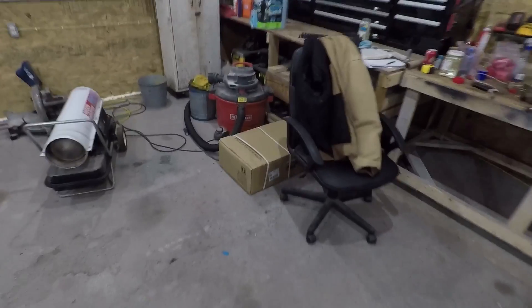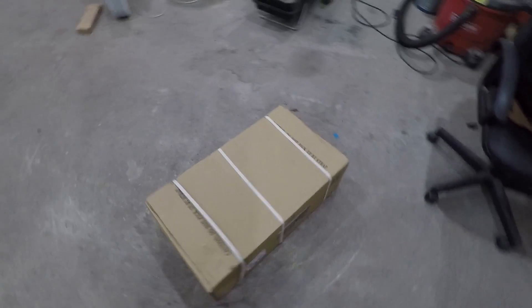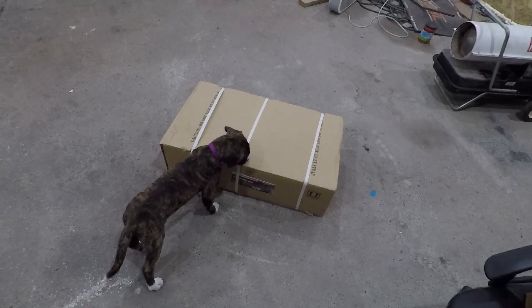Today I might get started working on the project truck. Going to be pulling the transmission out of that, putting a torque converter in it. However, today we're going to do a little unboxing video. Picked this up yesterday at the friendly Harbor Freight store.